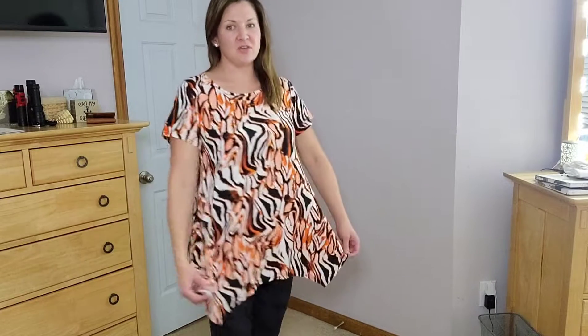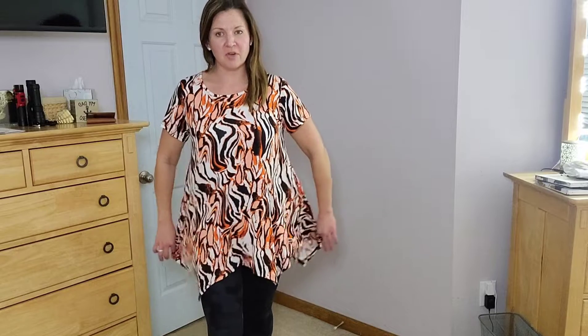All right, guys, today I want to show you this really cute flowy top by Lorace. This is a super nice top, made of 95% rayon and 5% spandex, and as you can see, it has a really nice flow to it.